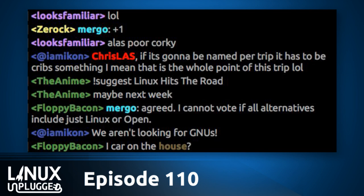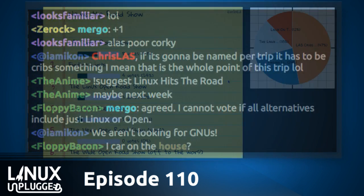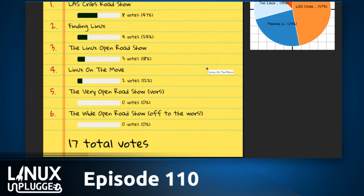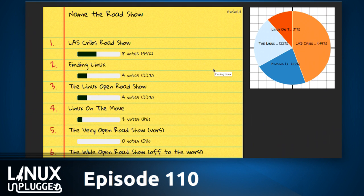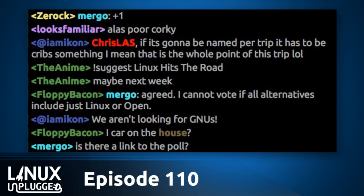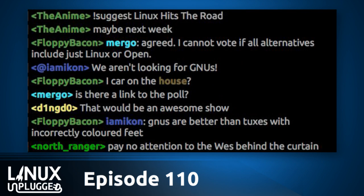Let's check in with the votes: Last Cribs Roadshow is at the top with 47% of votes so far. Finding Linux is number two, and Linux Open Roadshow is number three. Wide Open Roadshow and Very Open Roadshow are getting no votes. Finding Linux could apply to a future road trip — not that we should be influencing the votes. If the votes are really clear by the end of this episode, we'll see if we have a name.